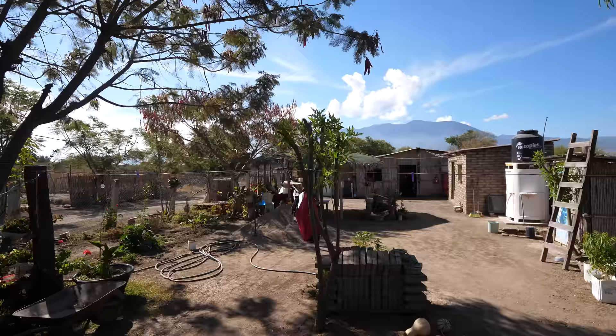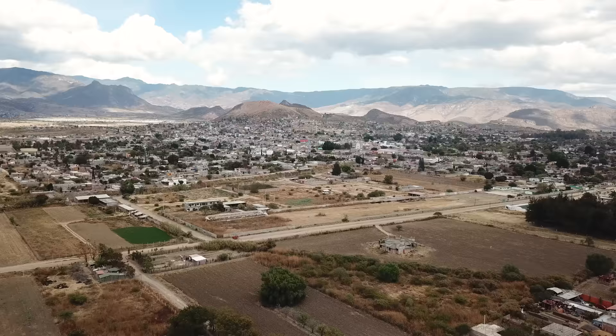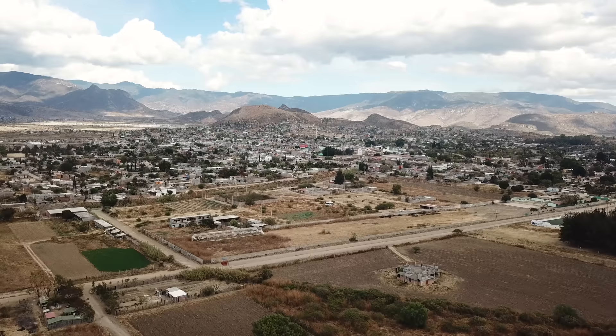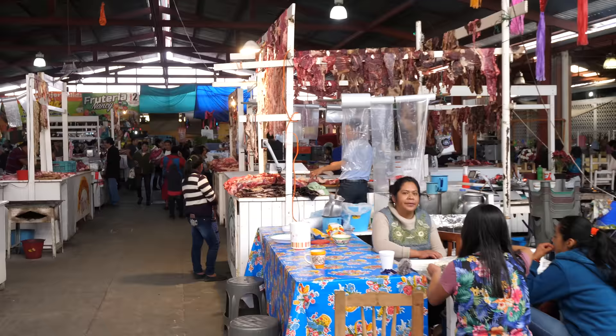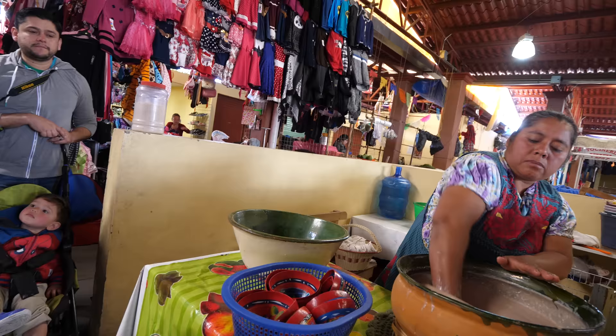This could not be a more perfect location. The house is beautiful. The countryside here is gorgeous. The family is so generous and inviting. We're on our way to the market now. The actual town we're in is called Tlacolula de Matamoros, and this is a Zapotec town — that's the culture, the ethnicity. And we have just arrived to the market.